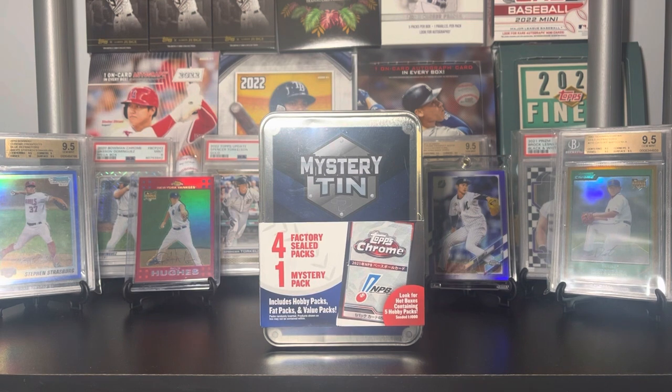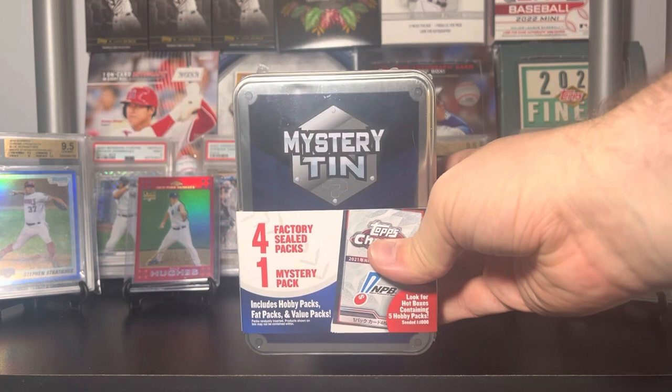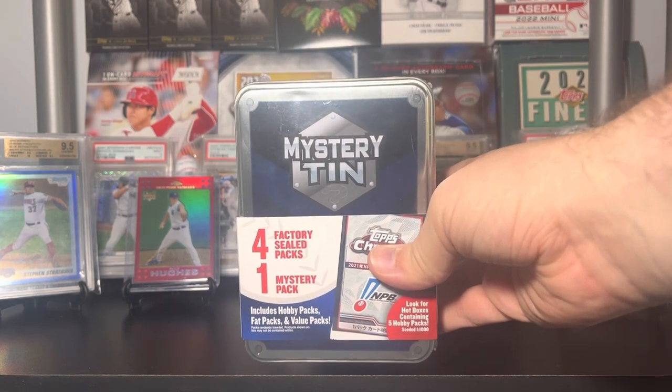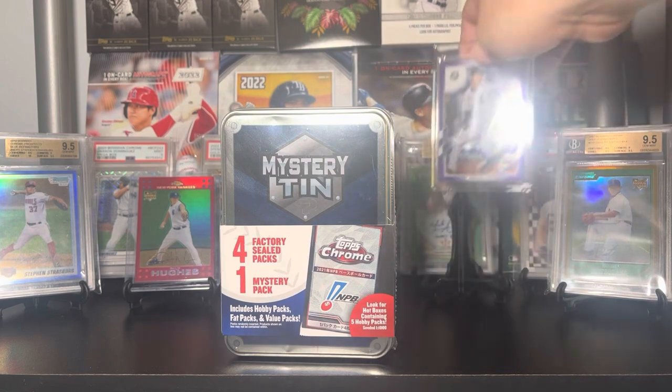Ladies and gentlemen, boys and girls, cardaholics of all ages, welcome back to Big Else Cards — thank you so much for watching. In today's video I'm going to be opening up something that you probably won't, and that is the latest version of the Walmart mystery tin. I've actually opened quite a few of these over the last couple of weeks and I pulled a card I did not expect to pull — nor did I expect it to be worth so much — and that's this card right here.